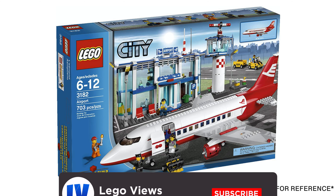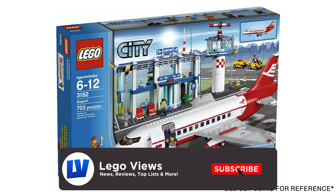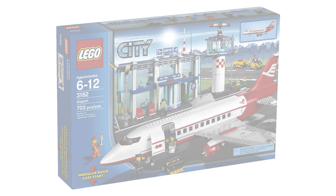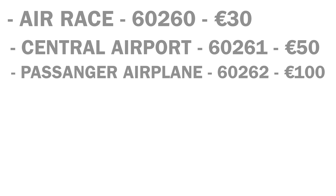Next we have the Central Airport, set number 60261, and it'll cost 50 euros. I hope they focus on the airport more than the plane, because looking back, I don't think we've had a dedicated airport set where most of the focus is on the airport rather than the actual plane. But with this only being 50 euros, I highly doubt it.